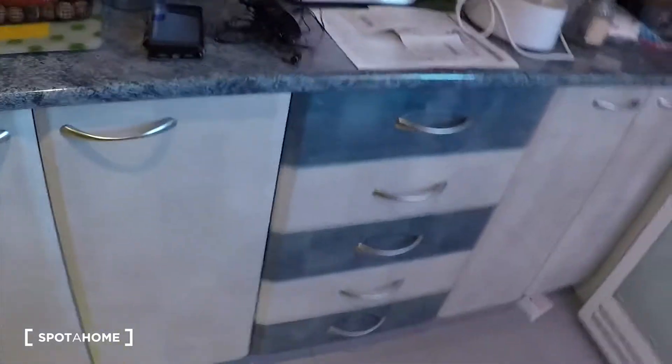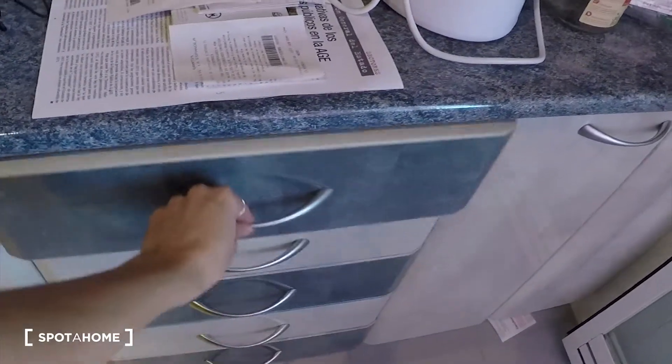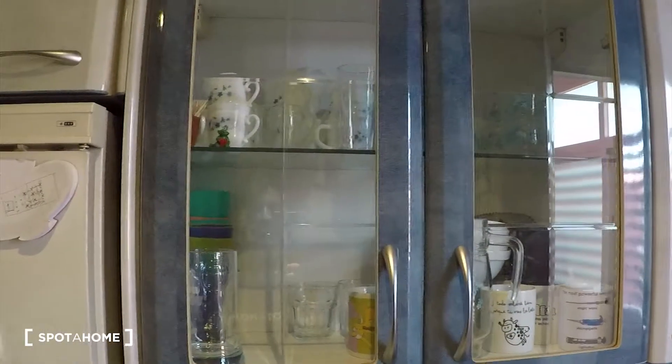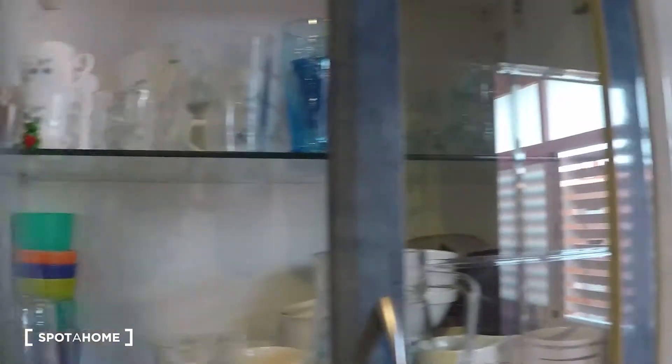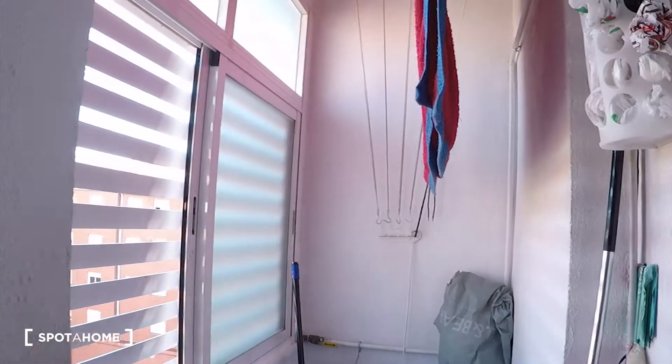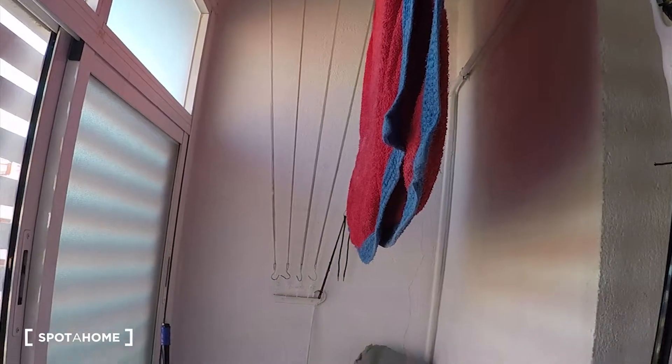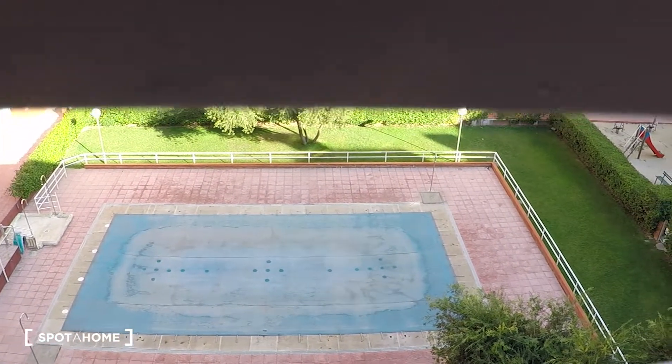We have some more cupboards here with catering supplies — glasses and mugs, all here. There is also a small balcony — well, it's not really a balcony, but you can dry your clothes here, which is really useful. From the window you can see there is a swimming pool. It is closed now because it's almost October, but in summer you can use the swimming pool — super nice.